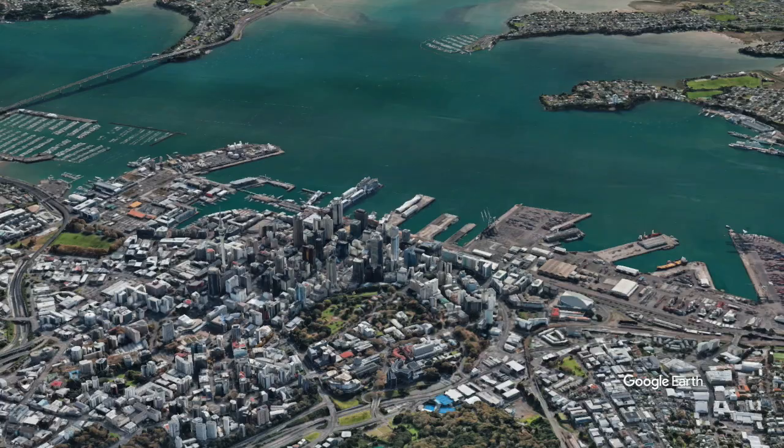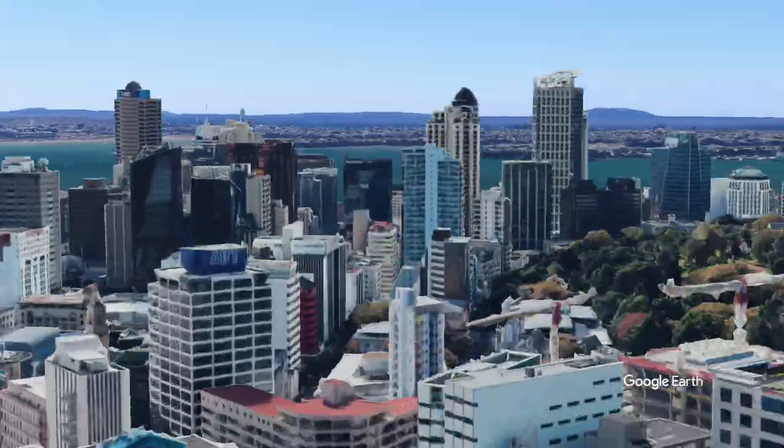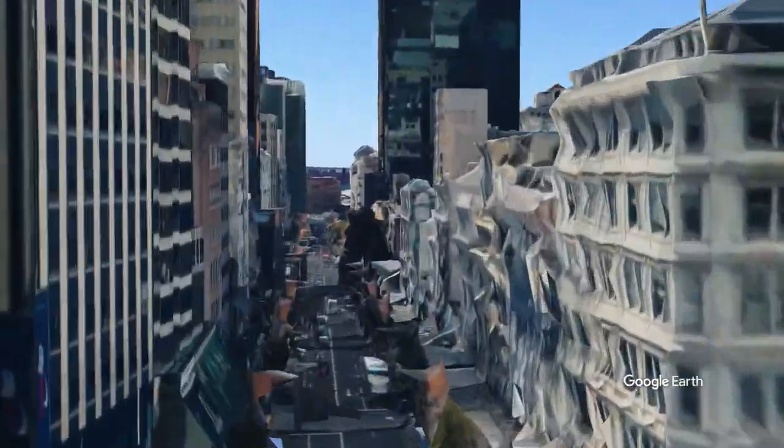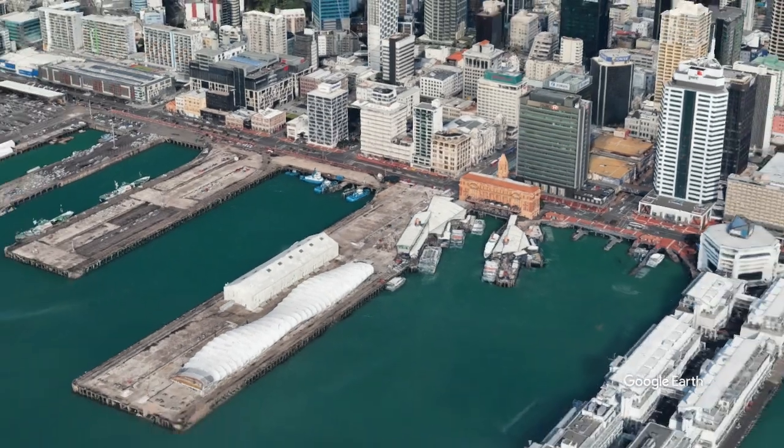That brings me to my second tip: where to buy a SIM card to get onto the local network. There is a Vodafone counter at the international terminal within the duty-free shopping area before you come through the customs hall, but if you're arriving late at night it'll be closed. If it is closed, just get into town with the Skybus, use their wi-fi, get to your Airbnb or hotel, and then the next morning head down to Queen Street — there are a number of telco stores on lower Queen Street.